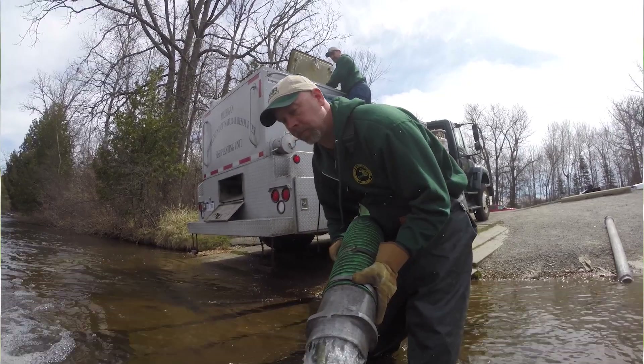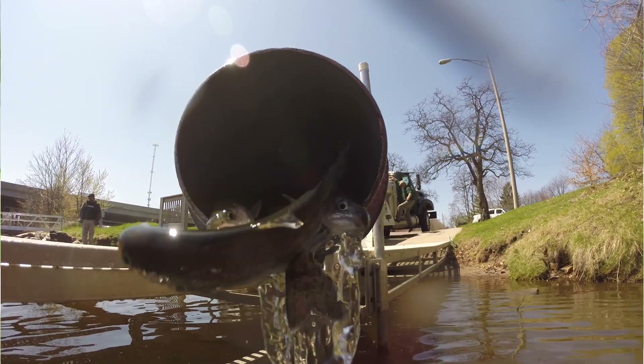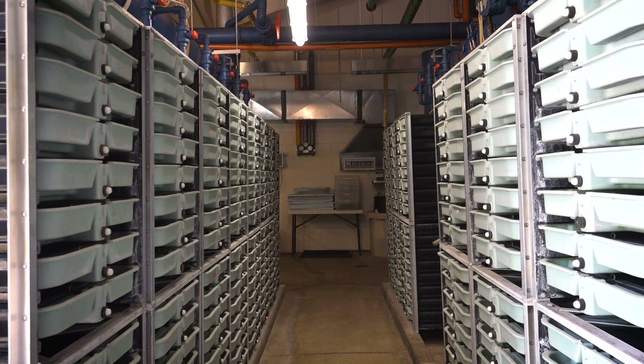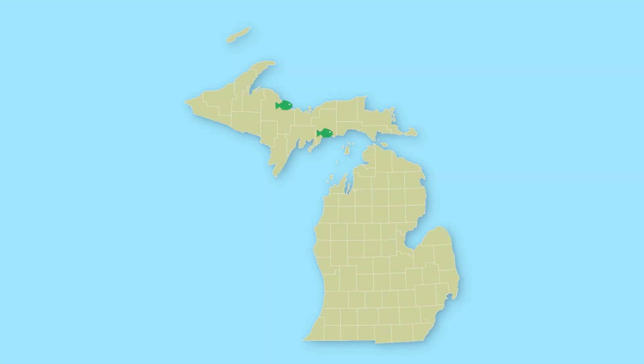The hatcheries produce millions of fish annually for distribution all across the state. The value has been estimated at anywhere from five to eleven billion dollars annually. We've got six diverse fish hatcheries located all across the state, with two in the Upper Peninsula and four located below the bridge.